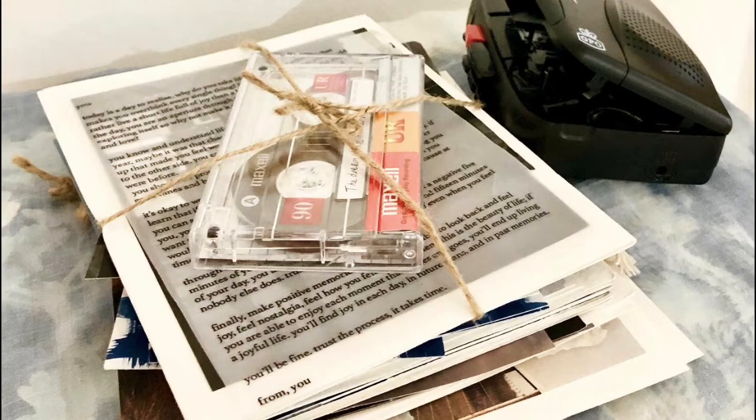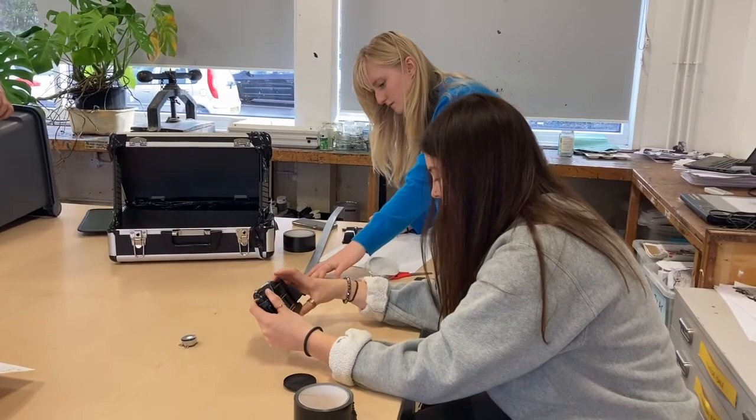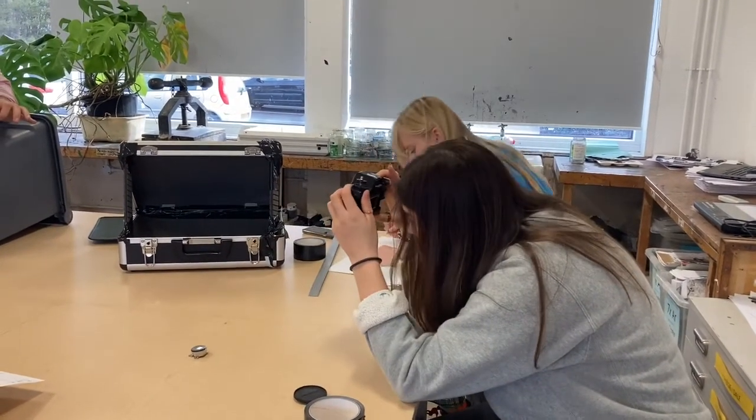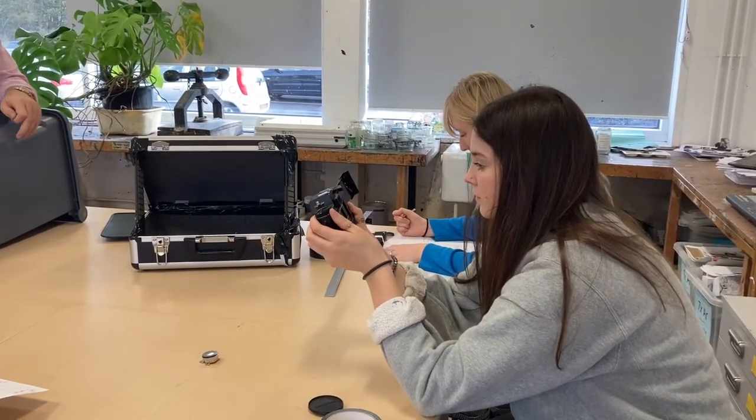Year 12 isn't assessed towards your A-level so you get a chance to try projects and try individual ideas completely risk-free. Some of these tasks will include traditional darkroom processes such as pinhole, camera obscura, cyanotypes and film photography.